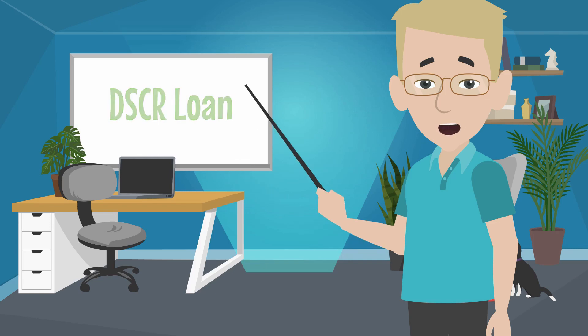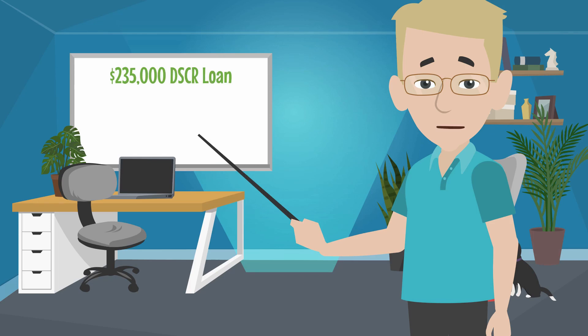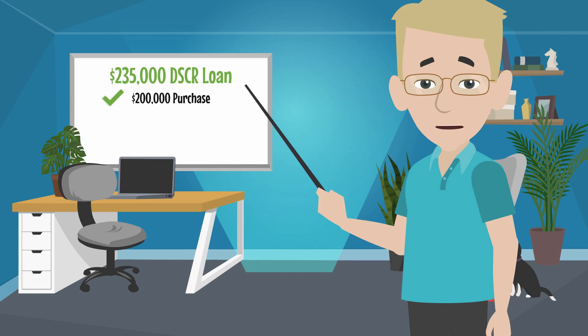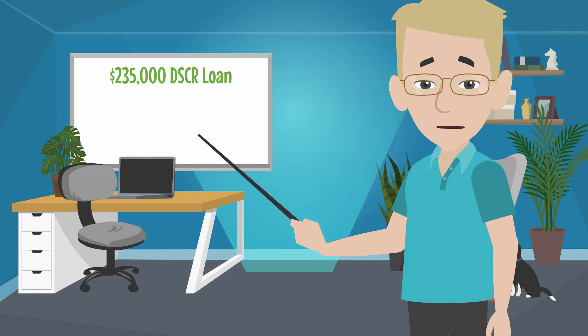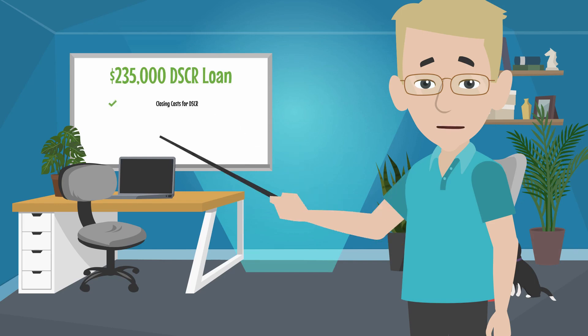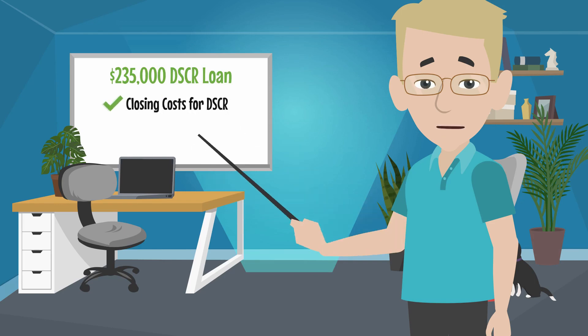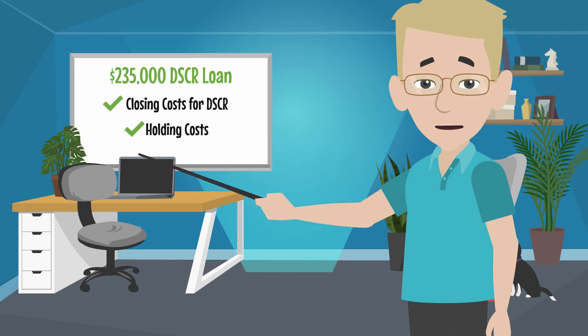We take that $229,000 and we do a DSCR loan for $235,000. It pays off all the bridge loan that covered the purchase, the rehab, and those closing costs — so those are all taken care of. Now we refinance it into a DSCR at $235,000 and that's going to cover the closing costs for the DSCR. He may have some money out for holding costs for a few months until he gets it rented, but other than that, he's not going to have anything out of pocket.